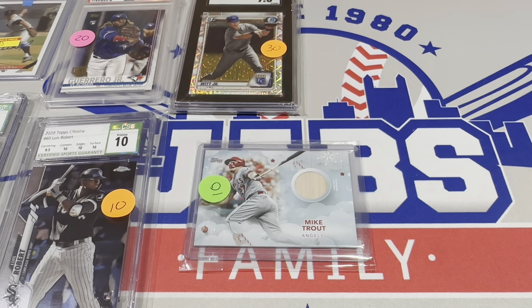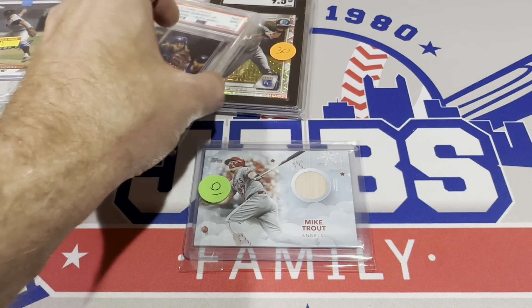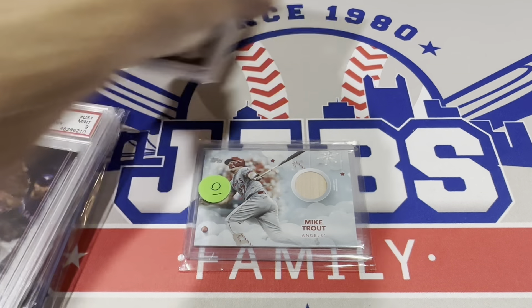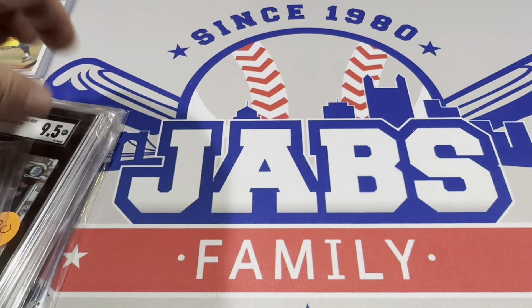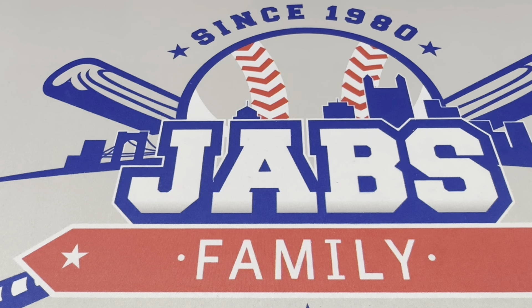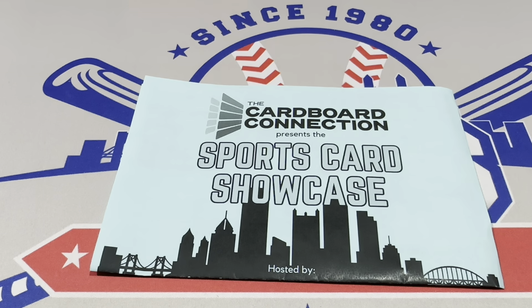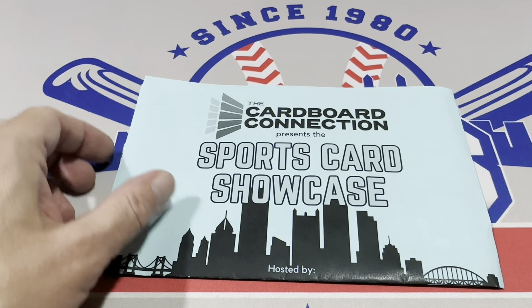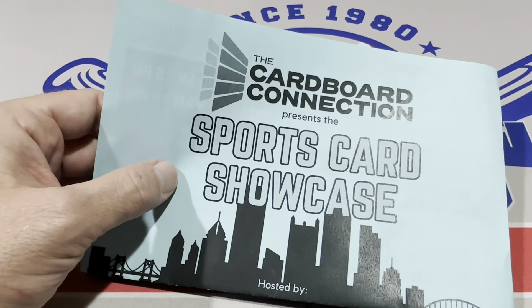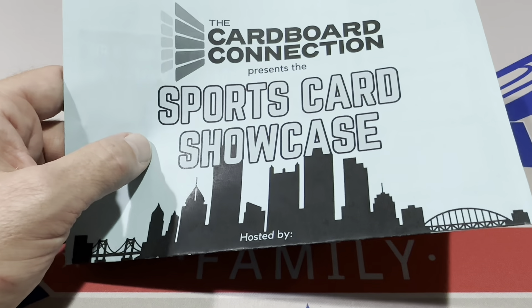You'll see two shorts coming up of mystery packs — a $3 mystery pack and a $10 mystery pack. Also shoutout to the Sports Card Showcase presented by Cardboard Connection — a great website I use all the time when researching new products and looking for new releases.